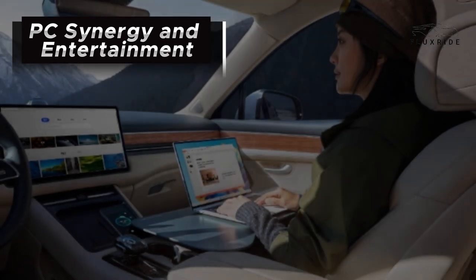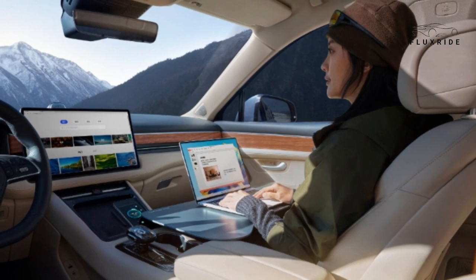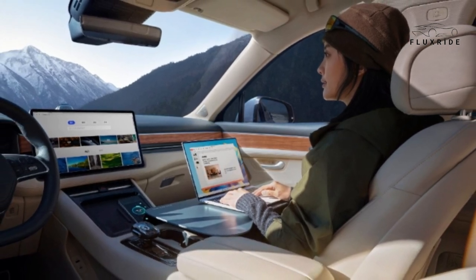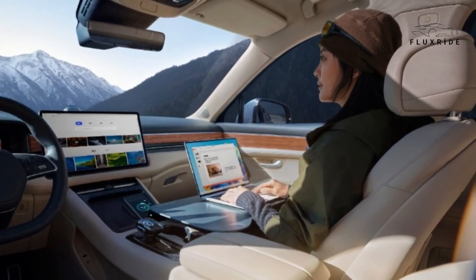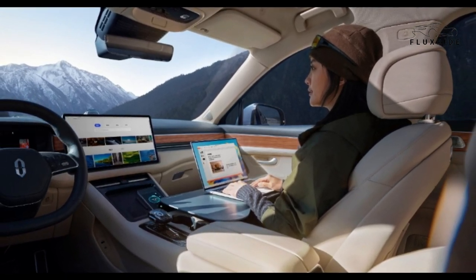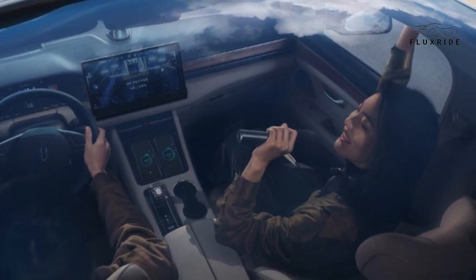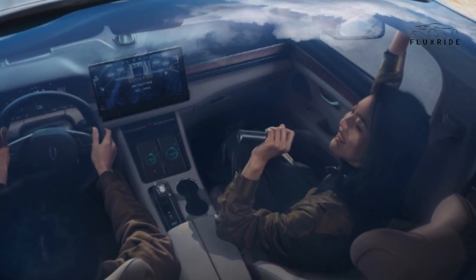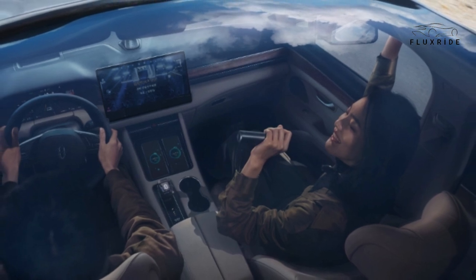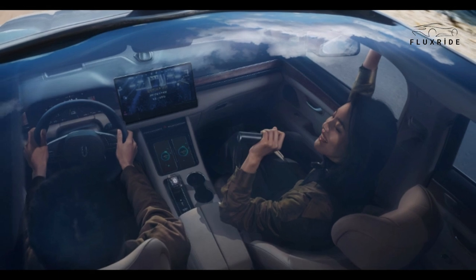PC Synergy and Entertainment: When you park and take a break, the AITO M5 allows you to seamlessly integrate your PC with the in-car smart screen. You can play videos, access meetings, and record or edit files, enhancing productivity and convenience. The cockpit also transforms into a karaoke room, enabling passengers to enjoy singing along to over 1.7 million original authentic karaoke MVs with a wireless microphone featuring ultra-low latency and a professional DSP chip for optimal vocal performance.